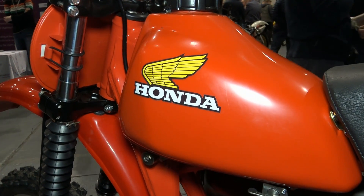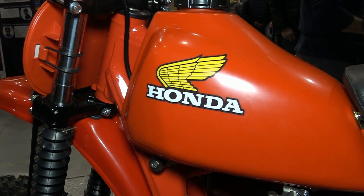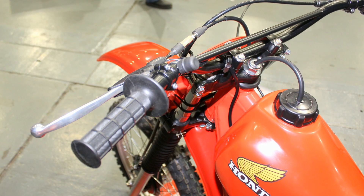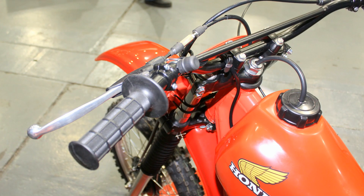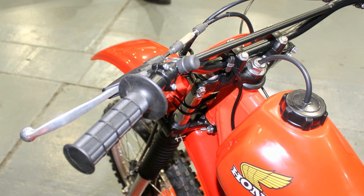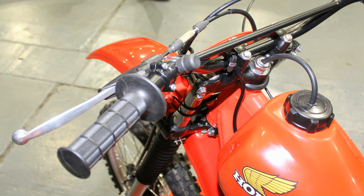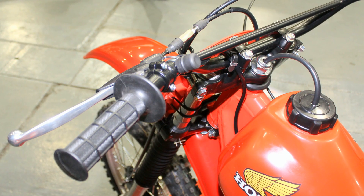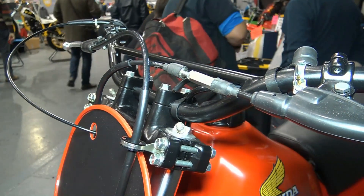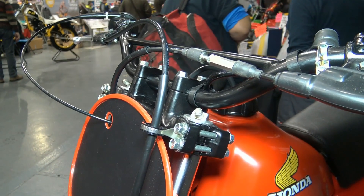Now also in 1980, Honda began using plastic fuel tanks on many of their motocross machines from that year. I'm not entirely sure if this particular bike is an original machine from 1980, although it's still a cracking looking little bike and appears to have all the period correct parts fitted for a machine from that particular year.